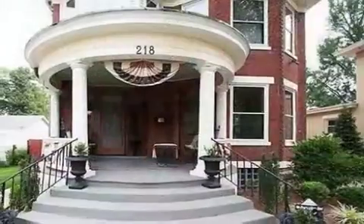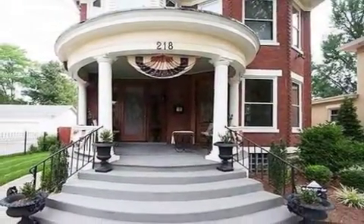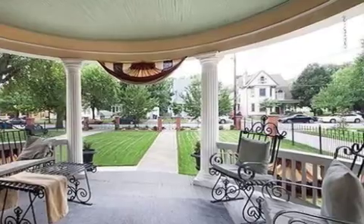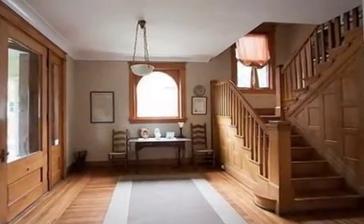Interior features of this property include walk-in closets, hardwood floors, a gas fireplace, a formal dining room, an eat-in kitchen, central air conditioning, a central vacuum system, and an unfinished basement.